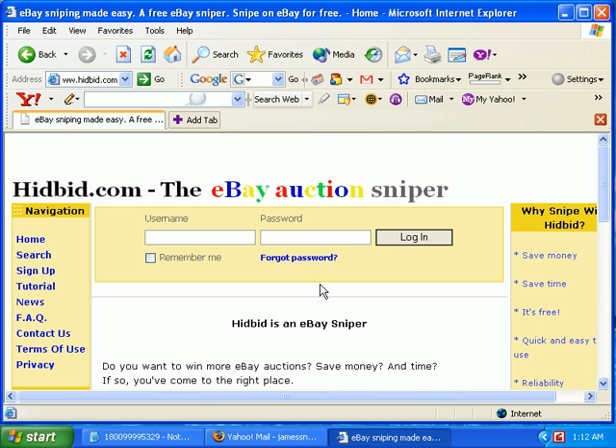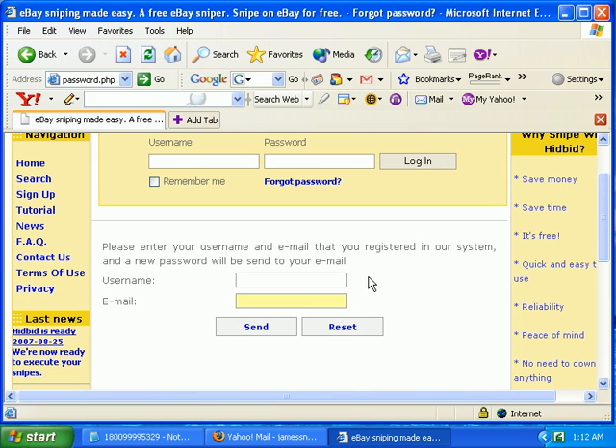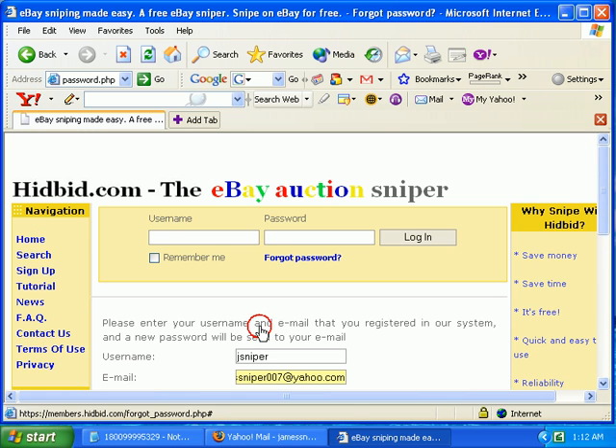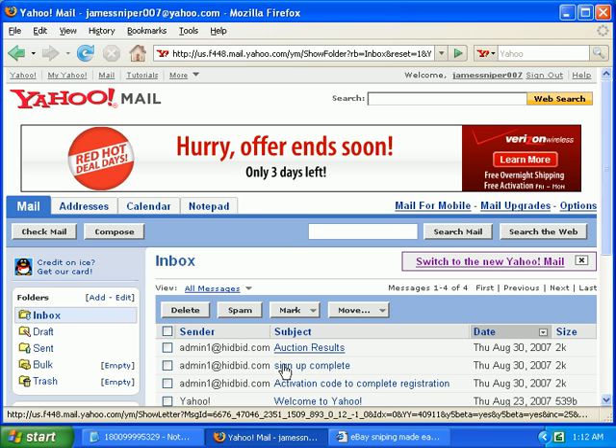If you forget your password, it's pretty easy to get another one. Just click on the forgot password link right here. You'll be shown this screen — just type in your username and enter the email you used when registering. Then just click the Send button and check your email account.